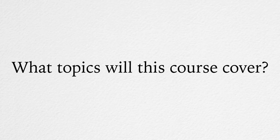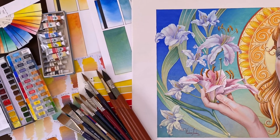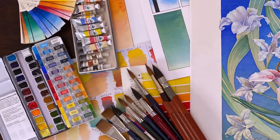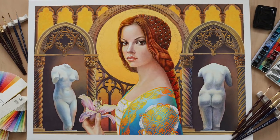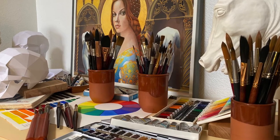What topics will this course cover? The course aims to take you from fundamentals of art through refined painting techniques, and may include such topics as choosing the right watercolor materials, fundamentals of color theory, rules of composition and golden proportions, and transferring drawings.